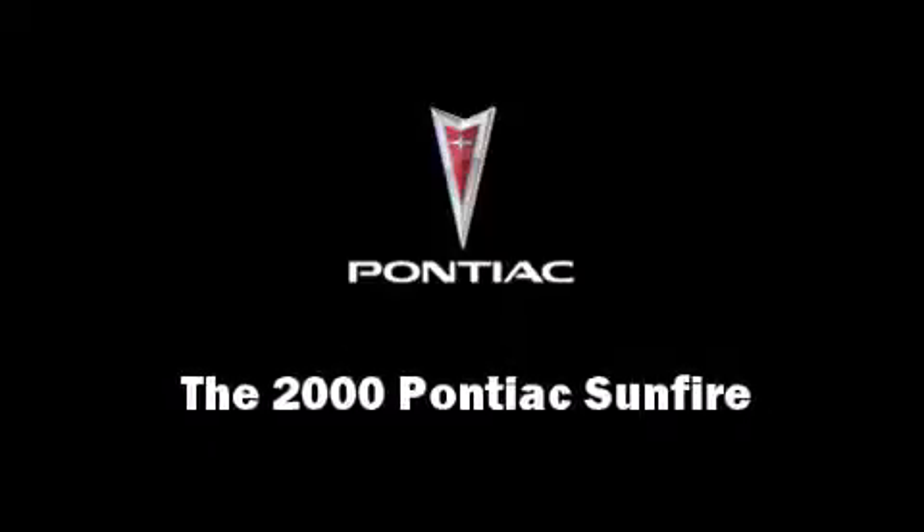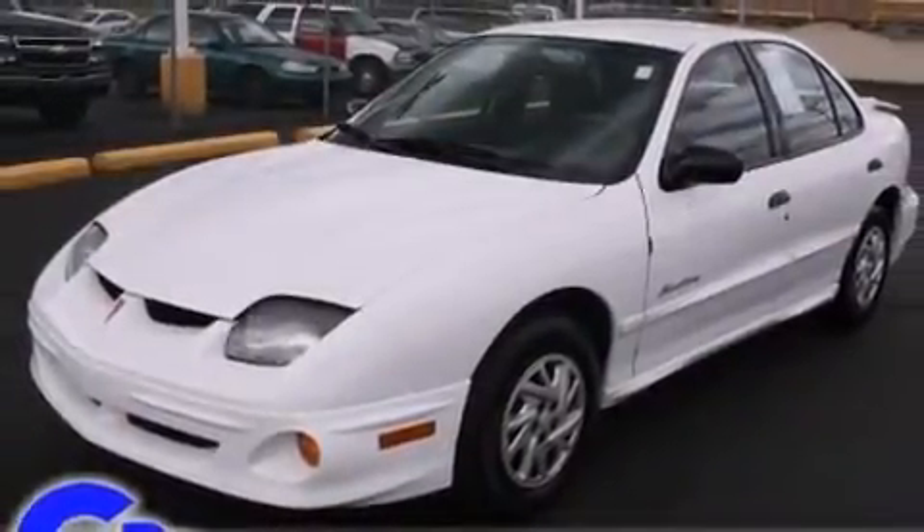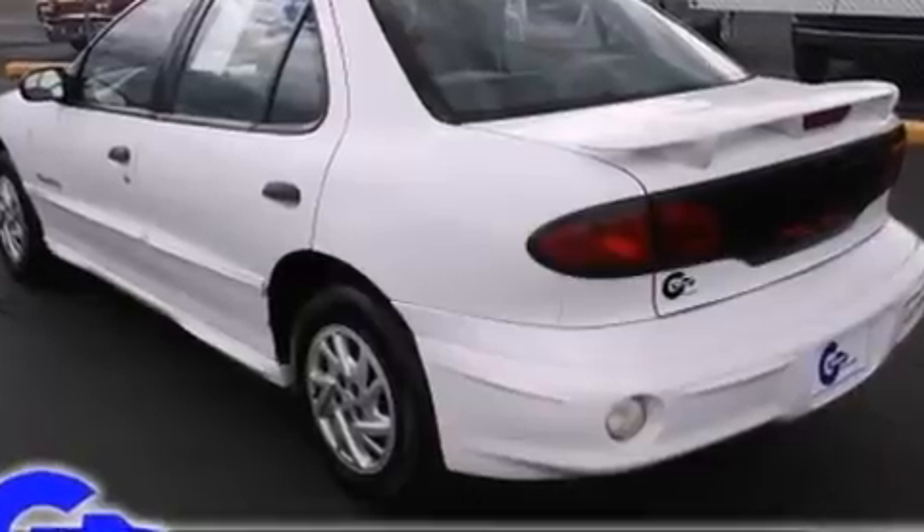Sensibility and practicality define the 2000 Pontiac Sunfire. This four-door, five-passenger sedan provides exceptional value. Smooth gear shifts are achieved thanks to the efficient four-cylinder engine, providing a spirited yet composed ride and drive.